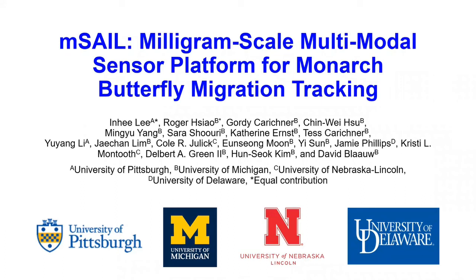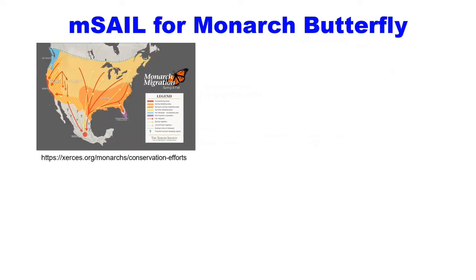We present a new miniaturized sensor platform and system for Monarch butterfly migration tracking. Millions of Monarch butterflies migrate up to 4,000 km to overwinter in central Mexico.